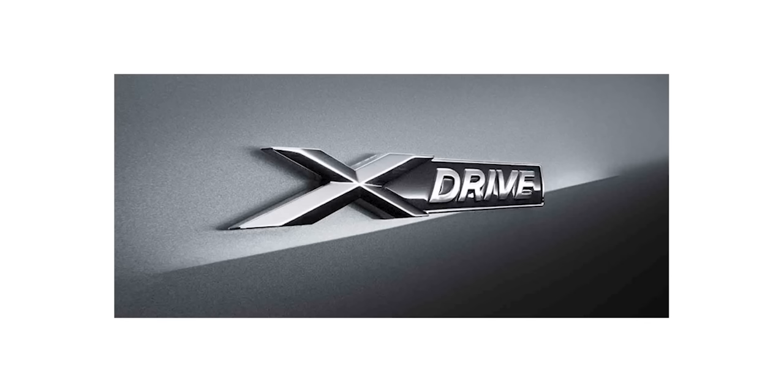Newer BMWs will have the xDrive badge on the trunk and fenders. So those are just some of the options that are most important to me. There are tons of BMW options out there — this video could have been an hour long. If you own a BMW, leave a comment below and let us know what the most important options are to you. These are just some of my favorite things if I was in the market for a BMW today. Thanks for watching — subscribe if you haven't already, and look forward to those bumper videos very soon.